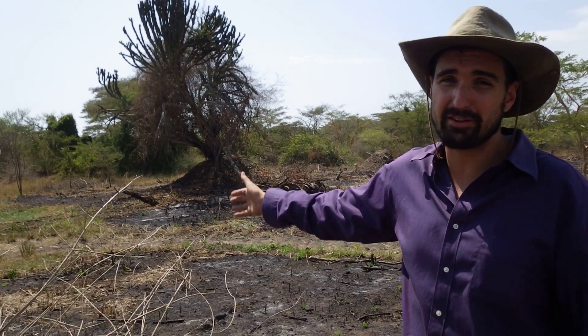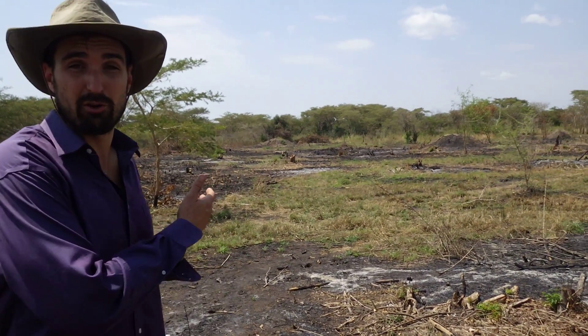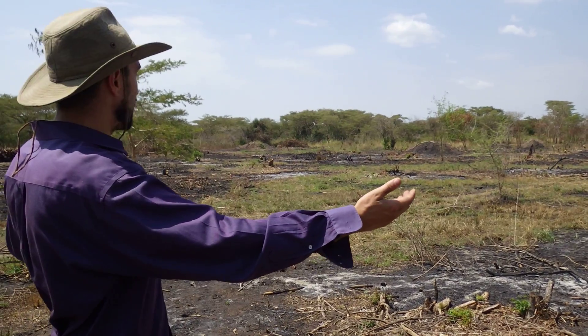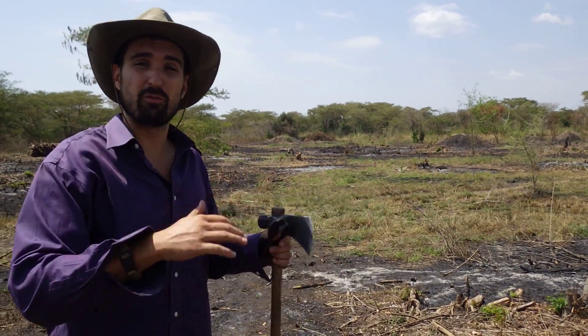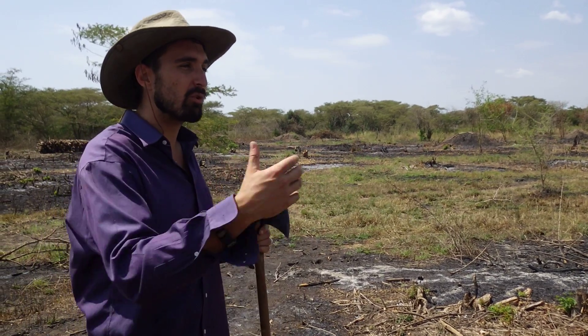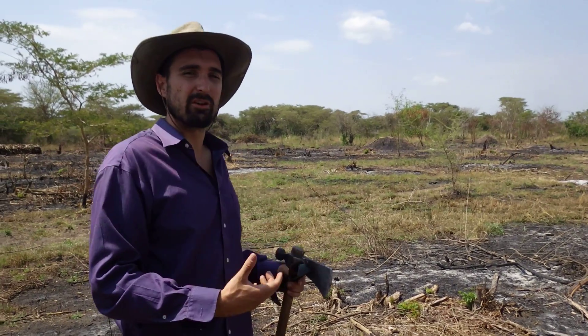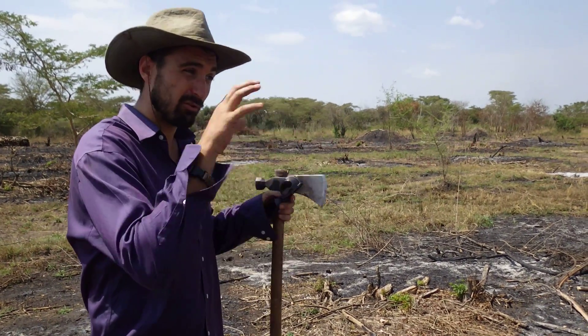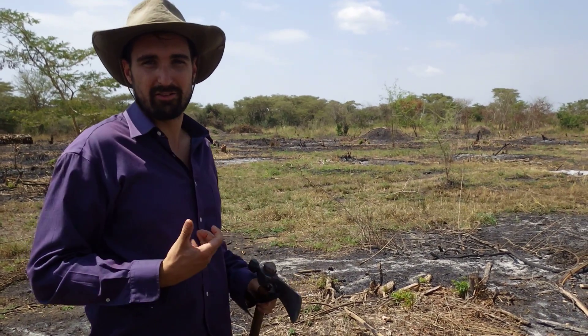We're standing on a very degraded, very damaged piece of land. You can see it looks like a post-war zone here — it's just recently been cleared for charcoal production. Almost six months ago this was a forest. These termites are a forest floor animal, so in order for this to work and all these suggestions to take place, we do need to regenerate that forest so that those insects — the termites — are able to do that work for us.